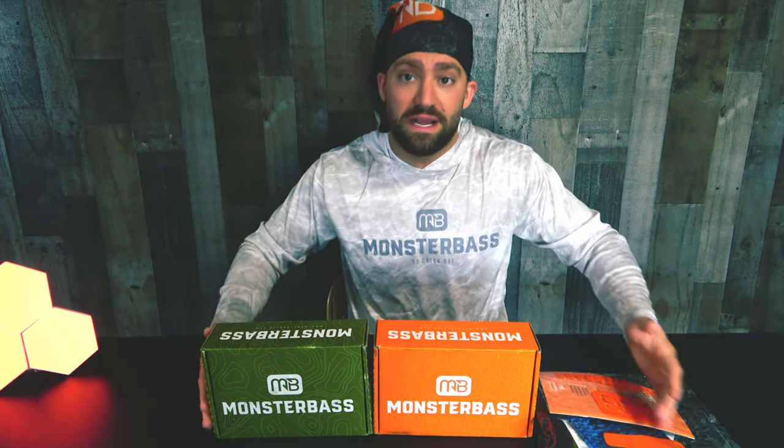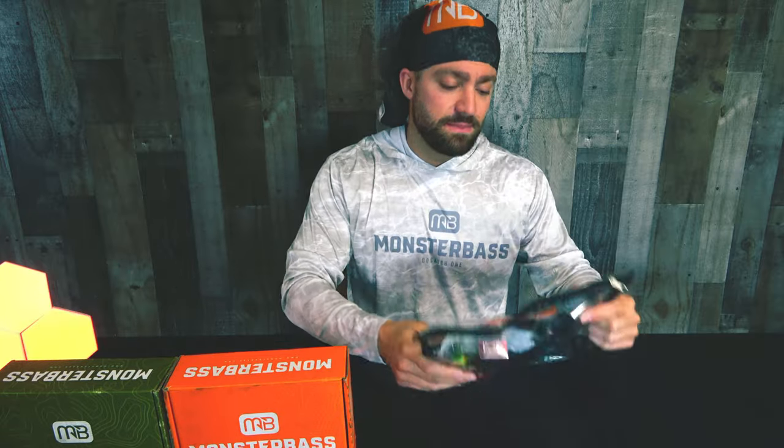I hope everything is still in all of these — I haven't really opened any of these except to get this mask out. But I have a four-year-old and he digs in everything, so if you are a Monster Bass subscriber and you got one of these packages in the last three months, comment below if something was missing from my box. We have a green box, an orange box, and a bag from the last three months. Let's start with this bag — I don't even know when we got this.